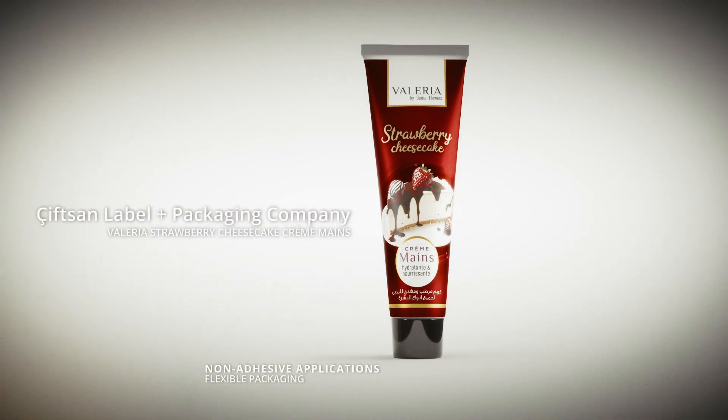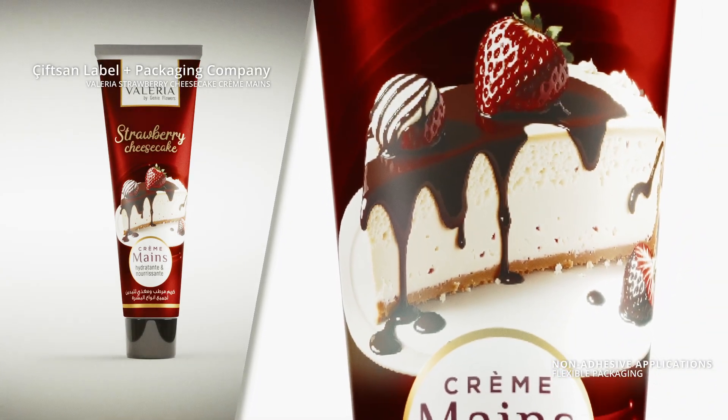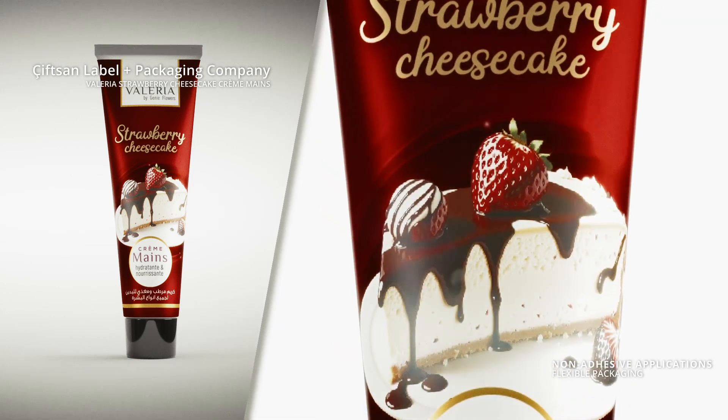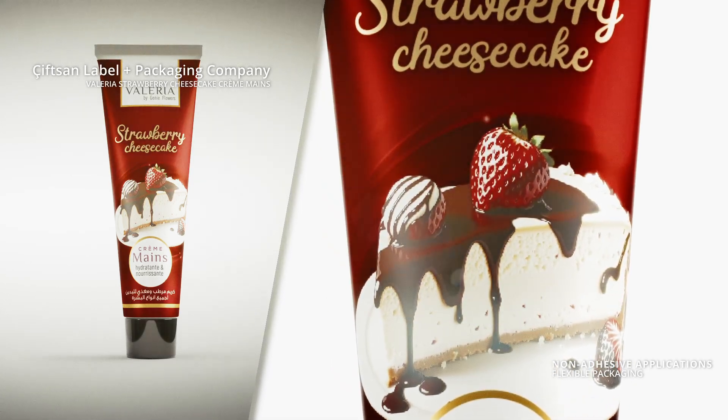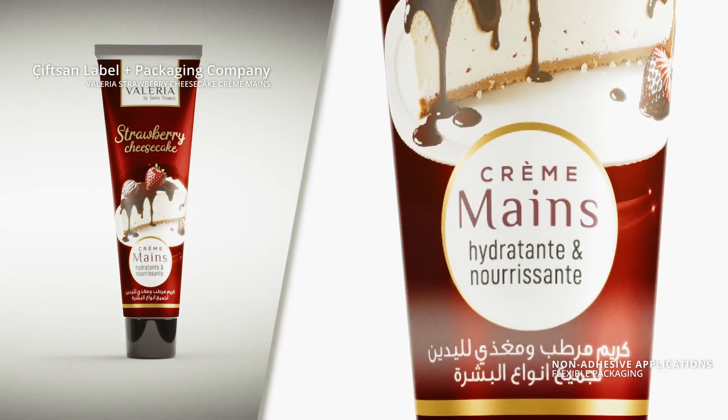Jifsan Label and Packaging Company, Turkey. This flexible packaging entry has been printed on ABL laminated tube material. A soft feel effect has been achieved by applying a soft-touch lamination to the substrate. The use of a metallic substrate gives the design an added boost.